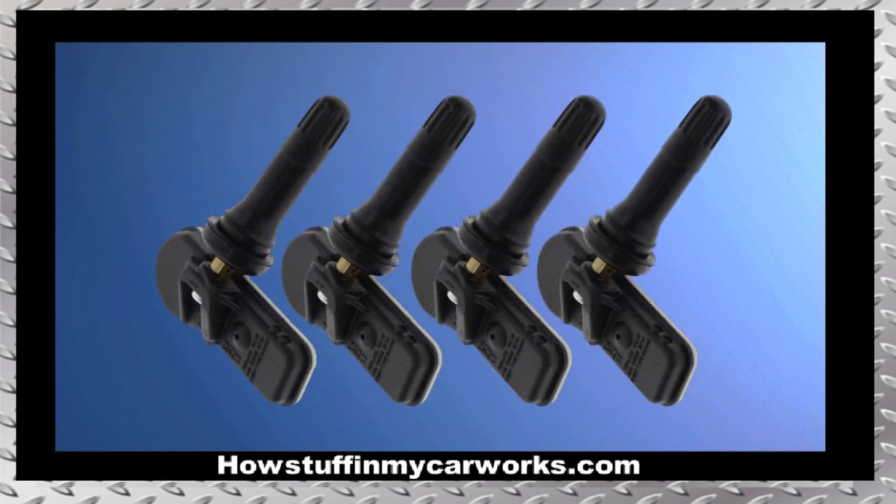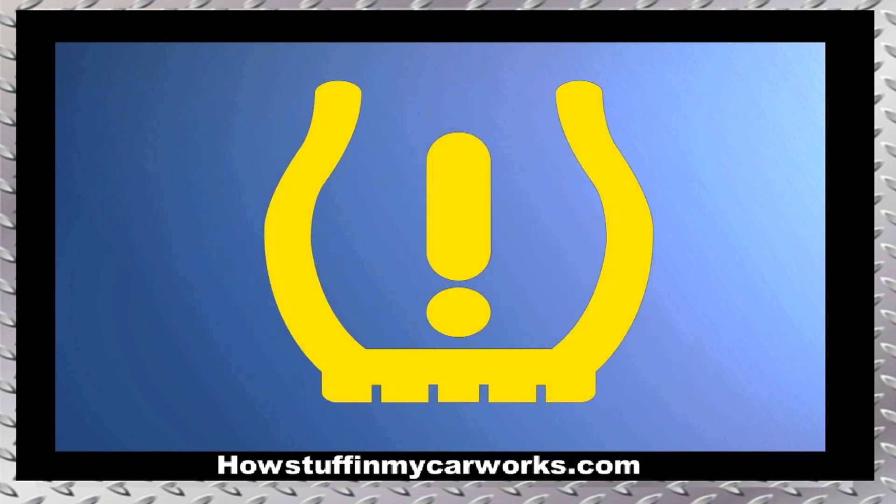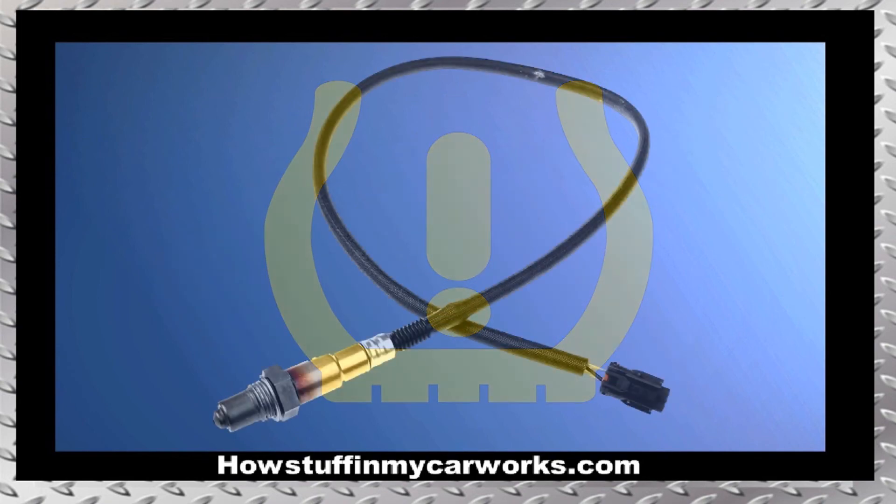Number 9. The TPMS sensors are prone to malfunction over time, causing the TPMS light to illuminate on the dashboard.